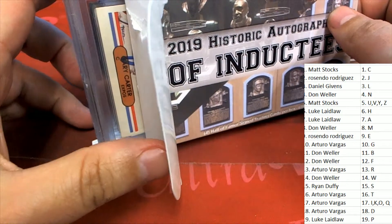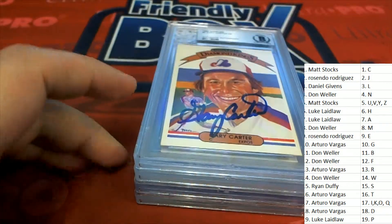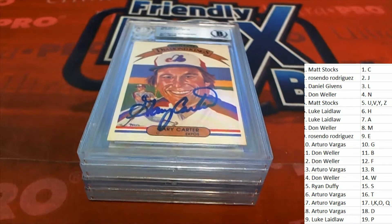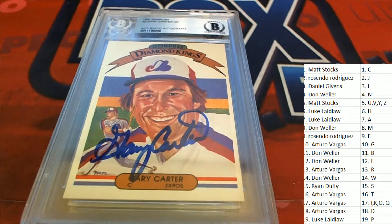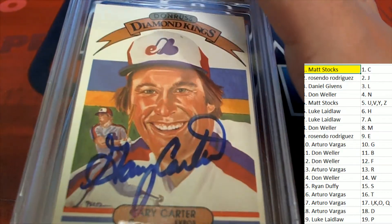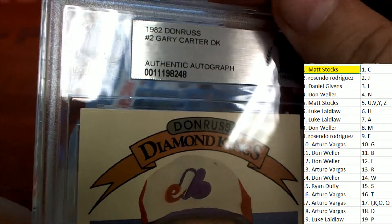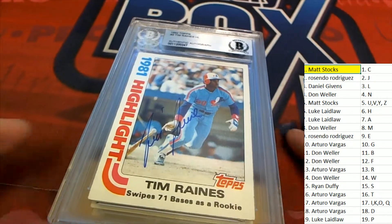The first hit coming out of our box break is going to be a Gary Carter. Boom, right away it's a Diamond Kings — love it. Gary Carter auto, nice! His autograph number one, the catcher. This is out of Donruss — it's a 1982 Donruss Diamond Kings and that autograph is authenticated.